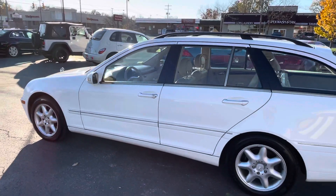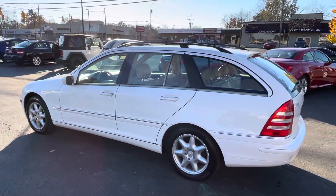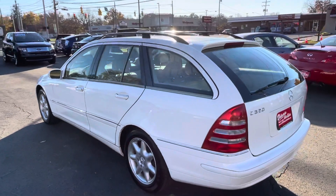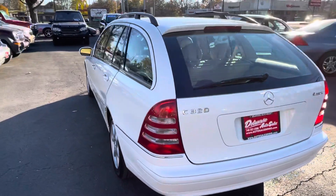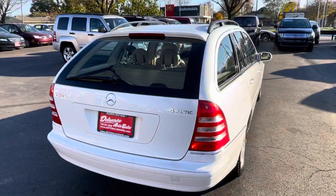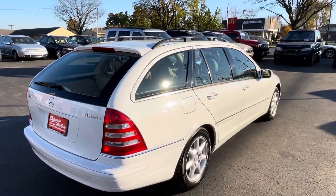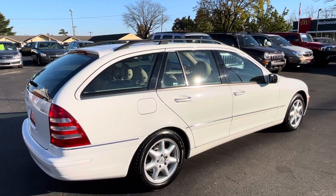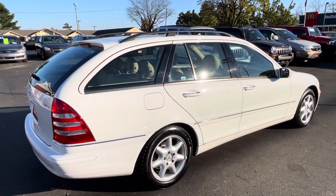This is like brand new. This car has very few flaws, really nothing worth mentioning — it is awesome all the way. Clean Carfax, two owners. This lived in Nevada until 2015.